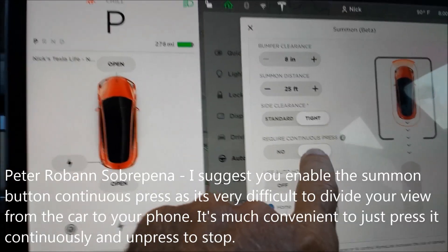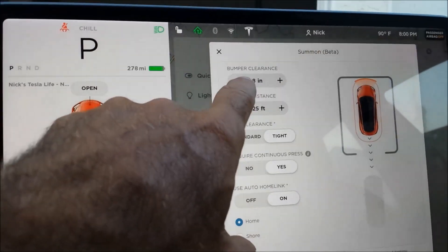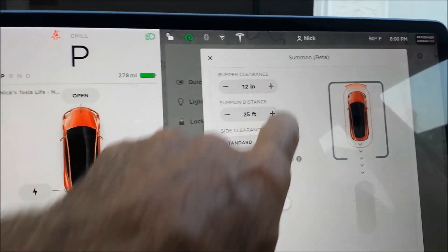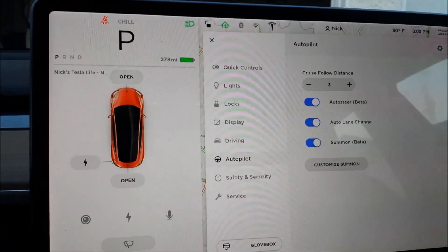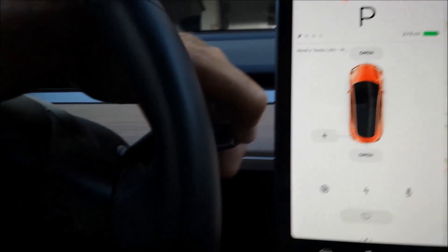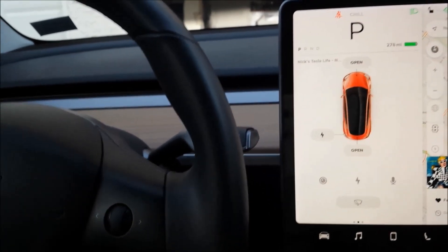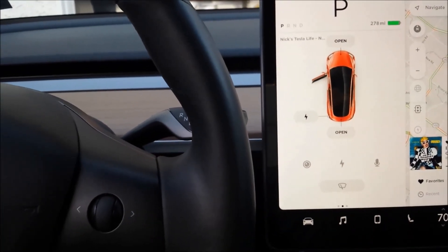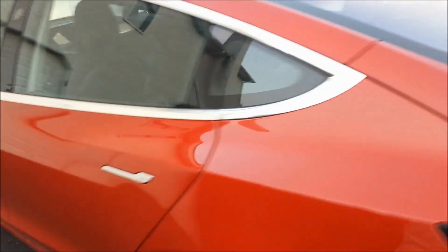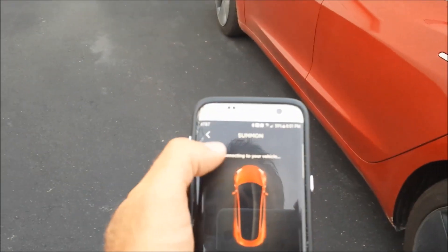Someone told me to turn on the 'requires continuous press,' so I'm going to try that. I've got it set to 8 inches in front — actually, I think I'm going to go to 12 inches and see if that's far enough into the garage. This is all under settings, autopilot. I'm going to get out of the car. I tried double-tapping for the Summon park but it doesn't look like that works — it did work in my Model S. I've got it aligned pretty well to go into the garage. Turn on the Summon feature and choose forward.